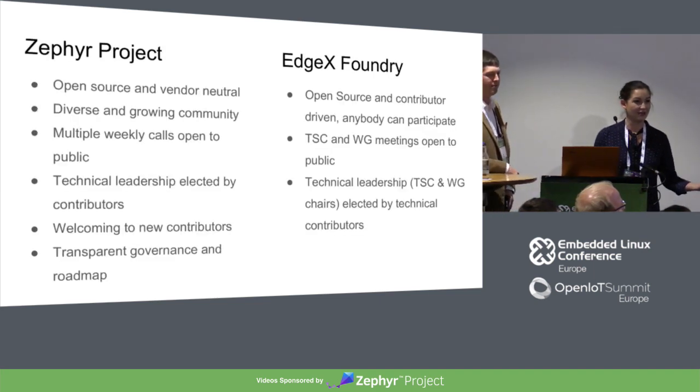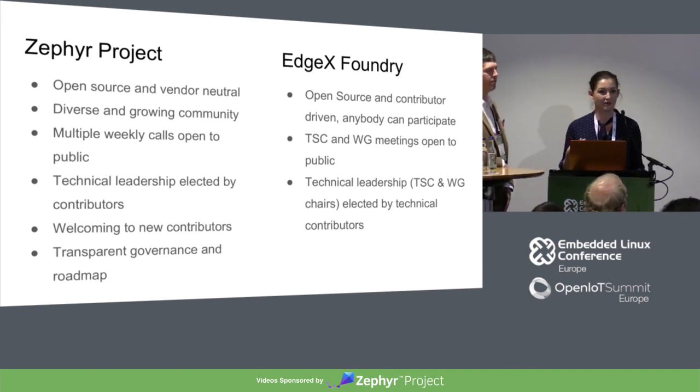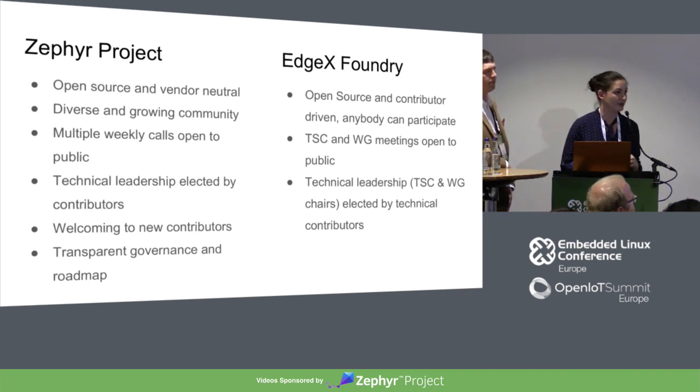Getting involved is one of my favorite parts. We try to offer as many different avenues and vectors for inclusion within the Zephyr community as possible. One of those is always primarily being vendor-neutral, making sure that no matter what company you're coming from and what your interests are, you're going to have a place to collaborate without getting walked all over — or walking all over other people. We have a diverse and growing community, starting out with heavy concentration in North America but seeing tremendous growth in developer communities in China, India, and even Brazil. One of my favorite parts is that our technical calls are open to the public — the technical steering committee, networking, all of that — so you can see how we're making decisions, addressing issues, all open and transparent.